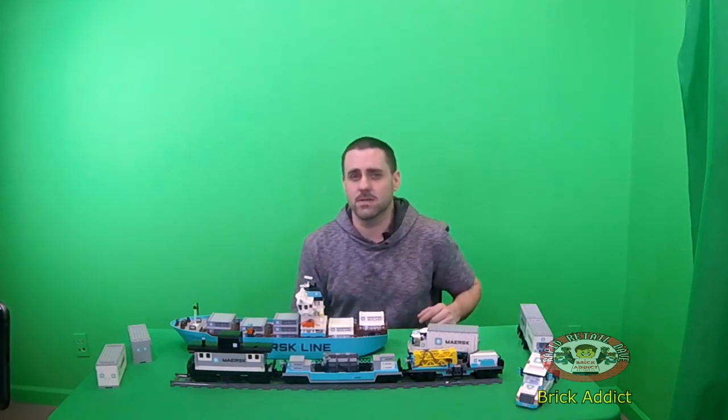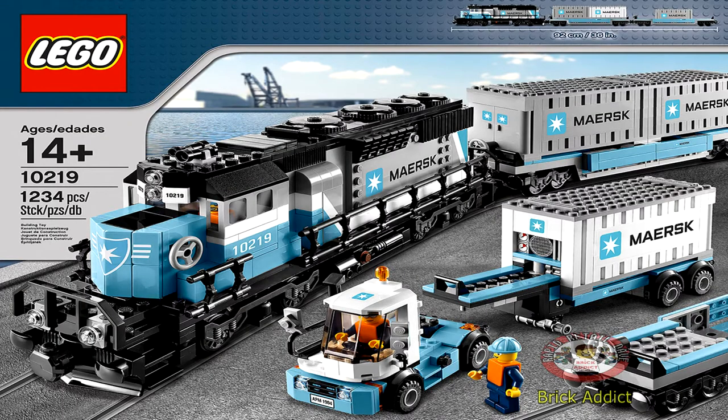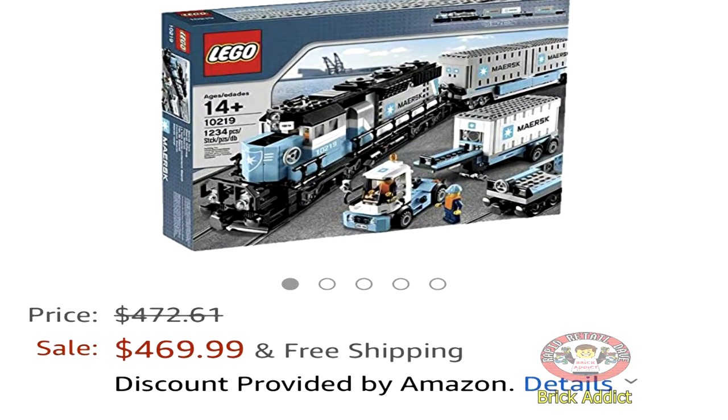They're certainly some of the most expensive Lego sets. It's the Lego train set, brand new — I think it's up around $400 or $500, maybe $600 right now, depending on when you're watching this video.